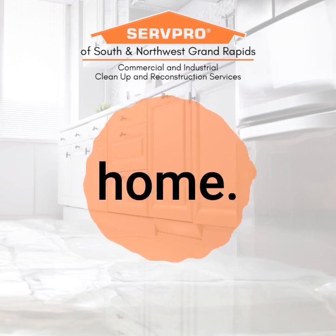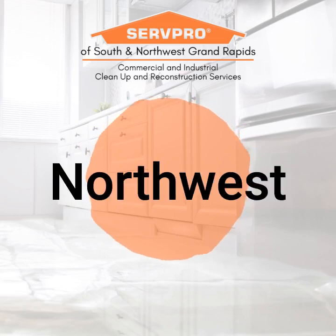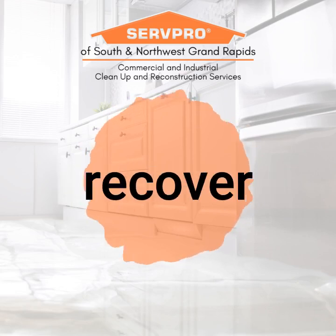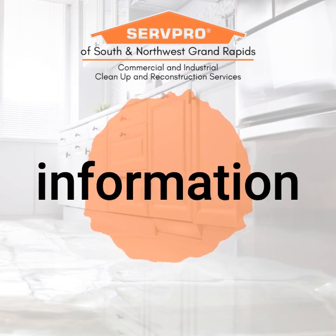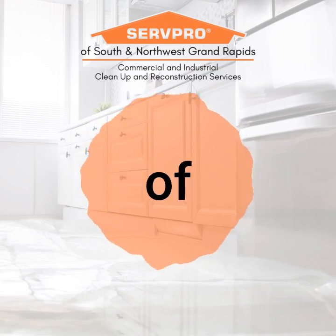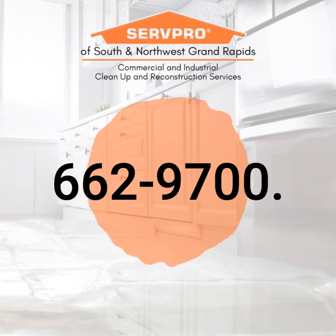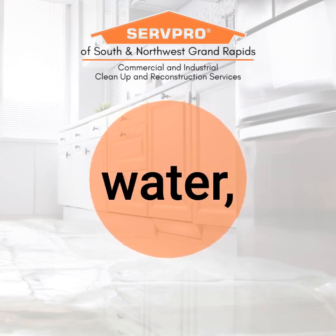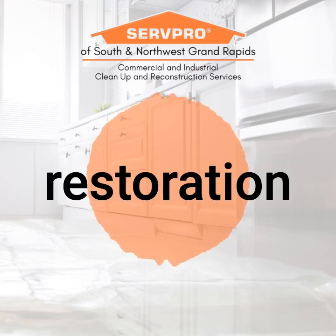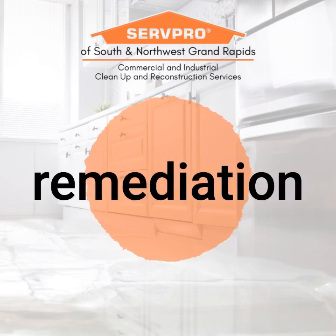Mold can cause serious damage to your home. For mold prevention and removal, SERVPRO of South and Northwest Grand Rapids is here to help you recover as quickly as possible. For more information on removing mold from your home's attic, call SERVPRO of South and Northwest Grand Rapids today at 662-9700. Our specialties include fire, water, and storm damage restoration for residential and commercial clients. We also do mold and mildew remediation and much more.